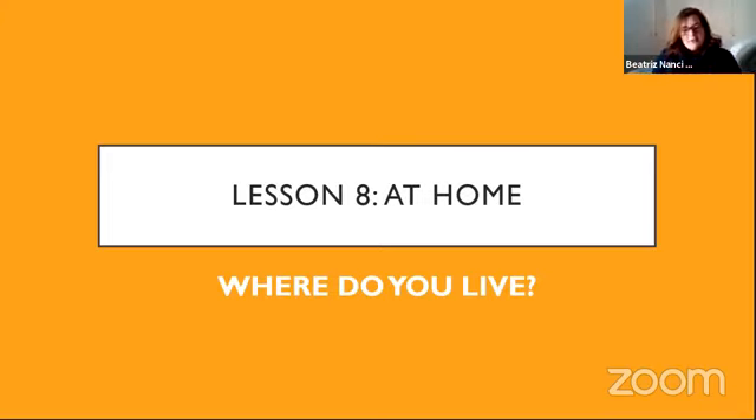E vocês, onde vocês moram? Como já disse, eu sou aqui de São Paulo — pelo meu sotaque também dá para ver, que às vezes eu dou uma puxada no R. Eu sei que tem gente de Goiás me assistindo, tem gente de Mogi-Guaçu. Um beijo, pessoal de Mogi-Guaçu, aqui do lado de São Paulo. Coloquem aí embaixo de onde vocês moram. Where do you live?